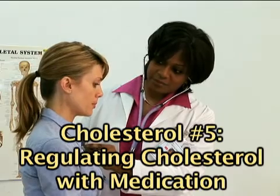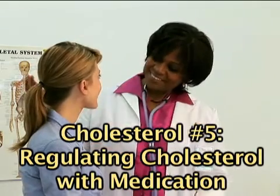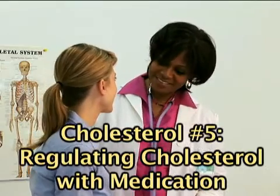If you suffer from recurrent problems with your cholesterol levels, your doctor may recommend medication. How will your physician decide what's right for you? When prescribing a medication to regulate your cholesterol levels, your doctor will consider your medical history, age, lifestyle, and most importantly,